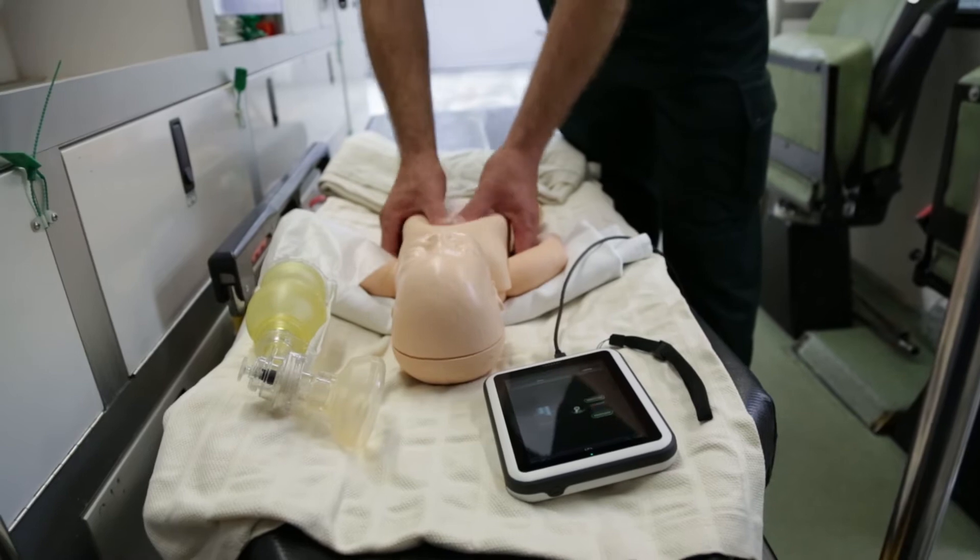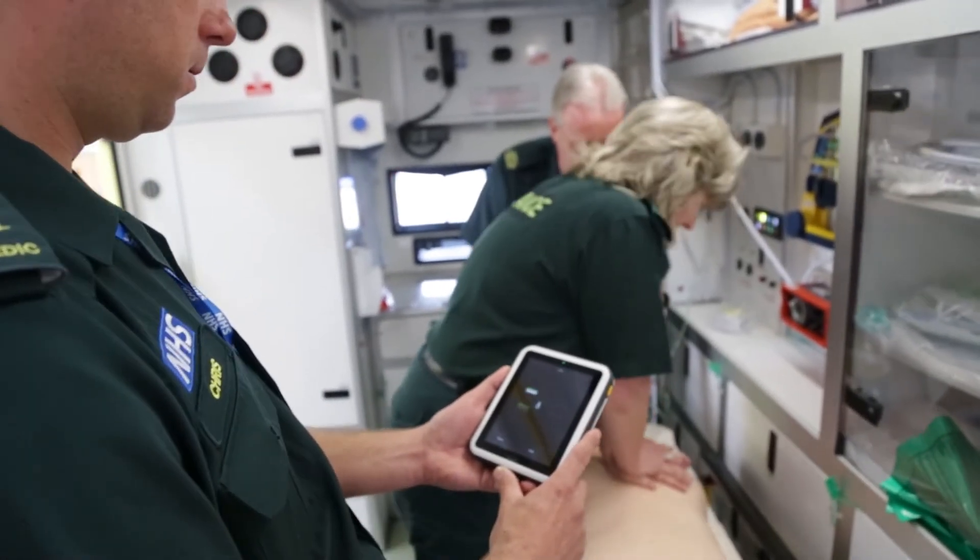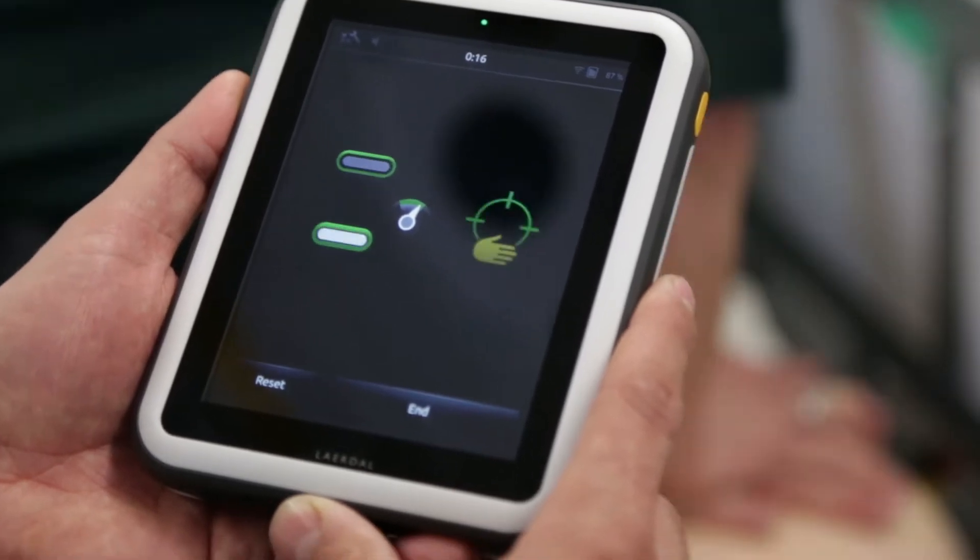There are many studies that have looked at CPR performance and how it relates to outcomes. Studies have also looked at how feedback can impact the performance of providers in training or in clinical practice. Our patients expect the best, and if we can train our clinicians to provide the best quality CPR, that's of huge benefit to patients. CPR feedback during practice and assessment is essential in order to learn and improve.